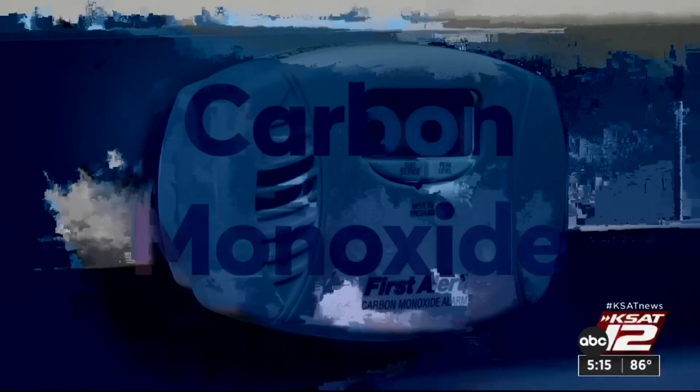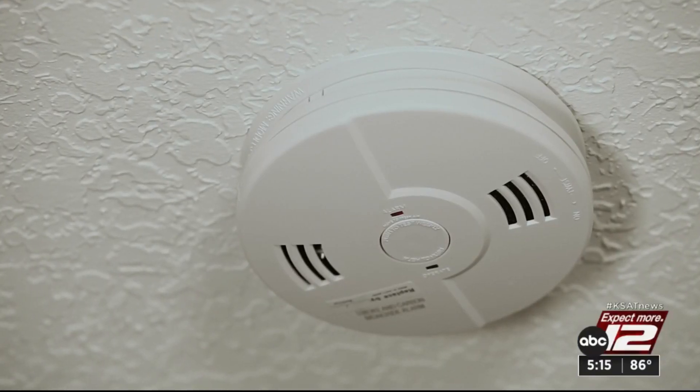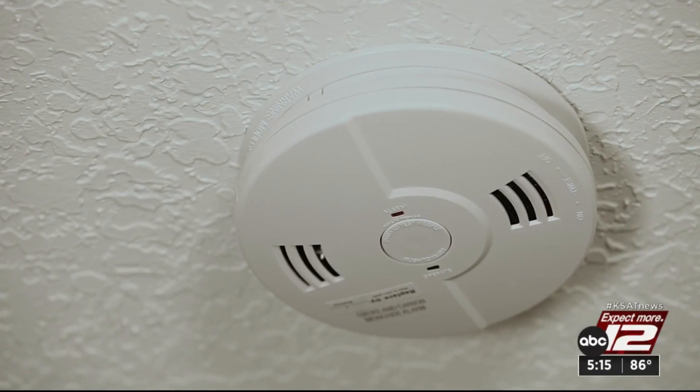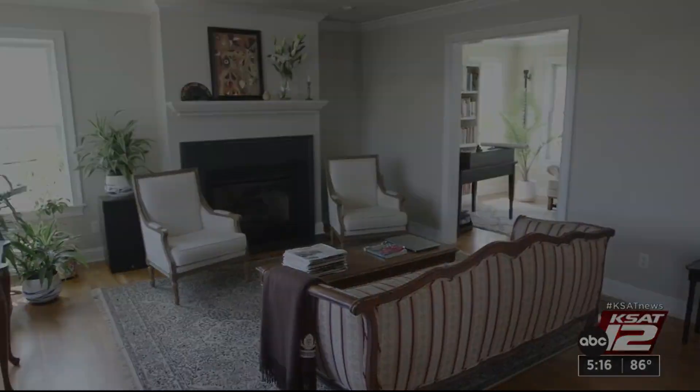And finally, carbon monoxide — it can be deadly. Even if you don't have gas appliances, it's recommended to have a carbon monoxide detector on every level of your home. Marilyn Moritz, KSAT 12 News.